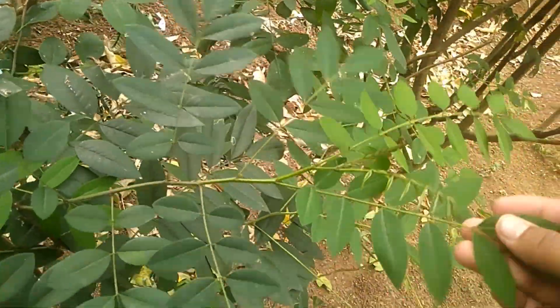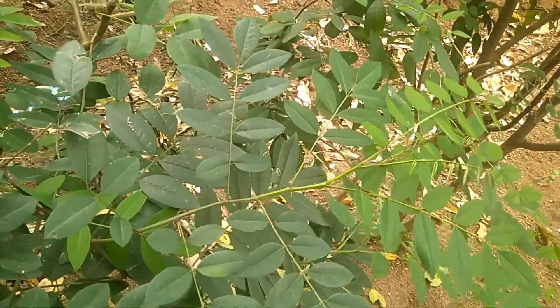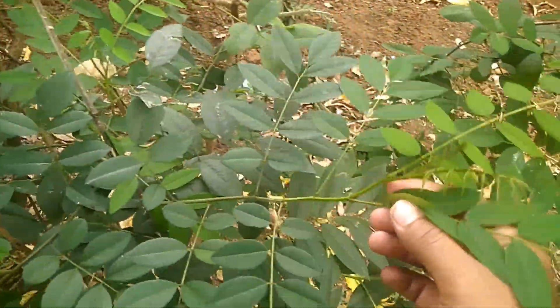Indigofera vera ini sendiri memiliki kandungan protein yang lumayan besar, kisaran 25-30%, hampir sama dengan kedelai, walaupun mungkin kedelai masih lebih tinggi.